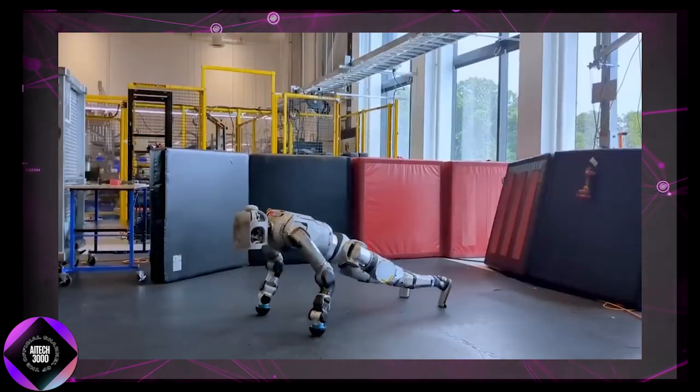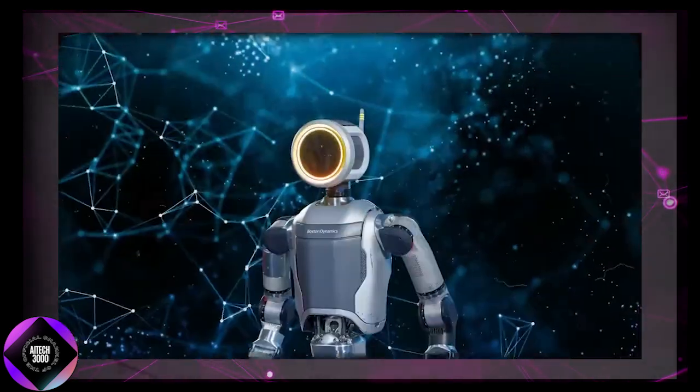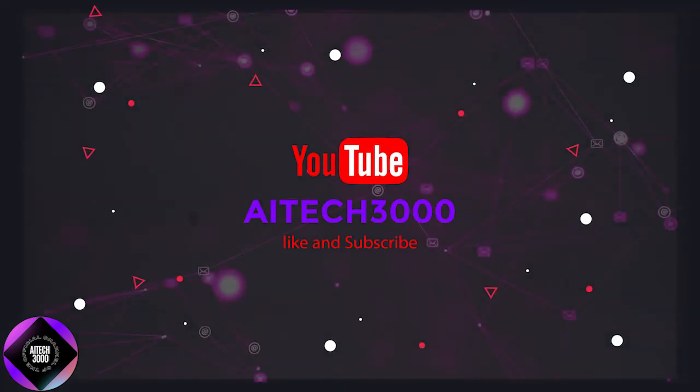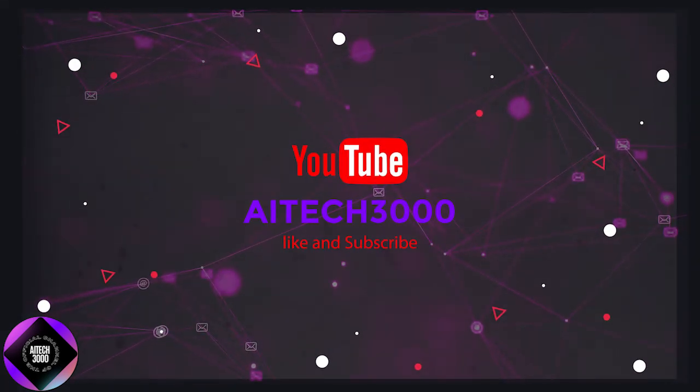So, what do you think? Are we ready for robots like Atlas working alongside us? Let me know in the comments. If you enjoyed this breakdown, don't forget to like and subscribe for more updates on the latest AI and robotics. Thanks for watching and I'll see you in the next one.